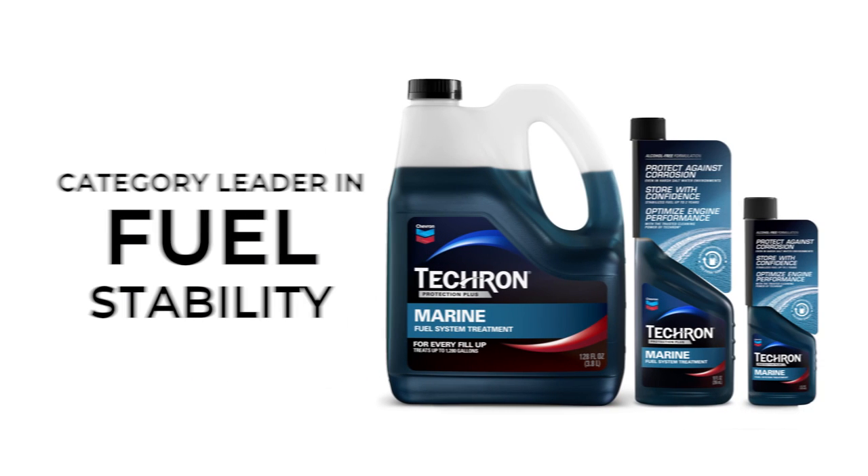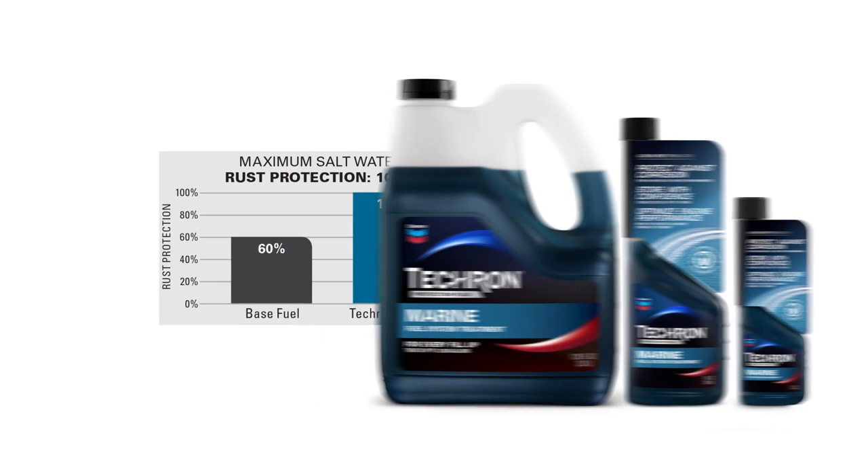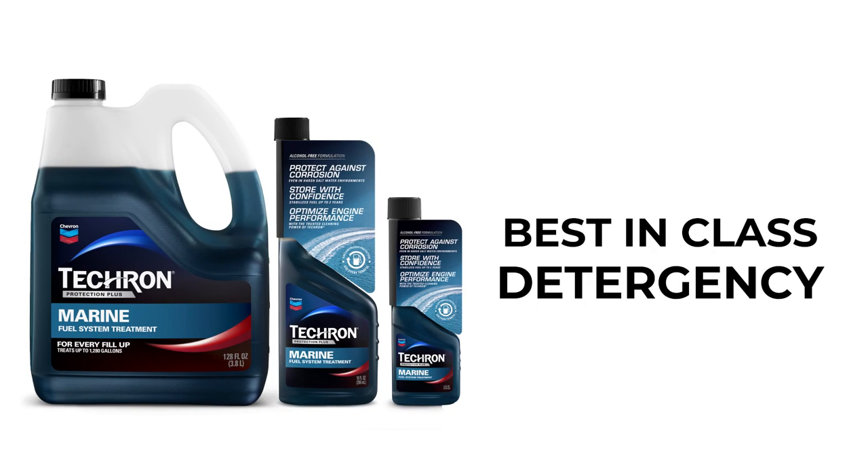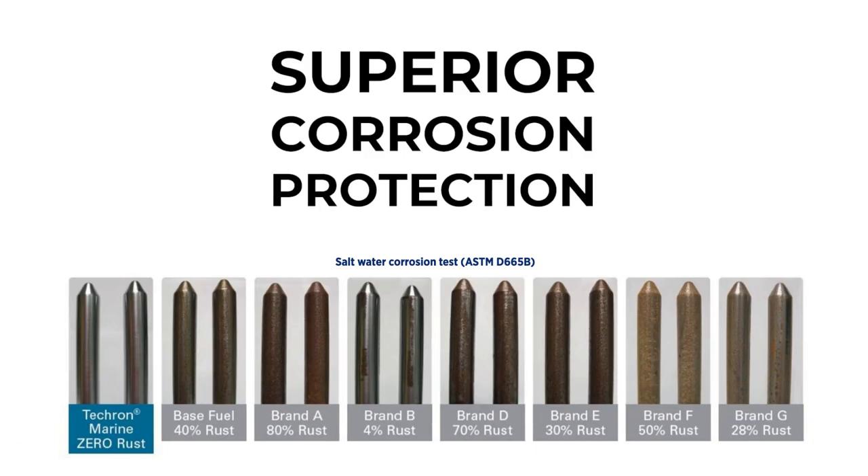Tecron Marine is the proven category leader in fuel stability, keeping fuel fresh for up to 24 months. Head-to-head testing shows that Tecron is the top performer when it comes to detergency and corrosion protection in the harshest environments.